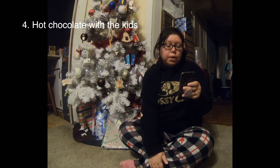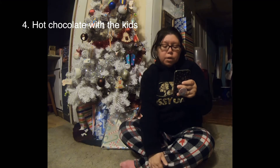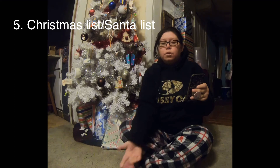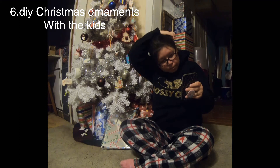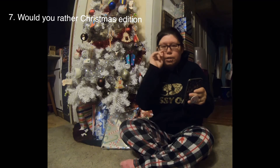Vlogmas Day 4: making hot chocolate with the kids and we hung the candy canes. Day 5: we did the Christmas list — what they asked Santa for. Day 6: we did DIY Christmas ornaments with the kids. Day 7: we did 'Would You Rather' Christmas edition with the kids. That was pretty fun.